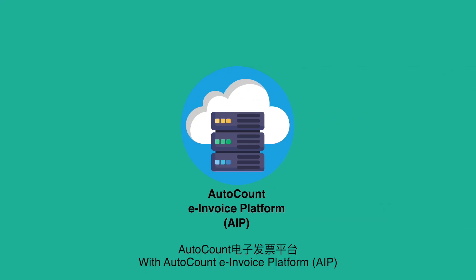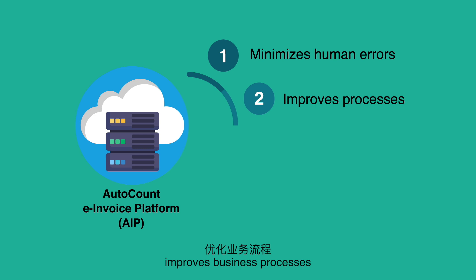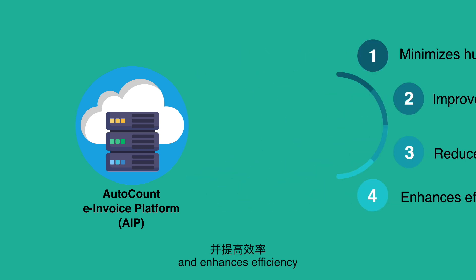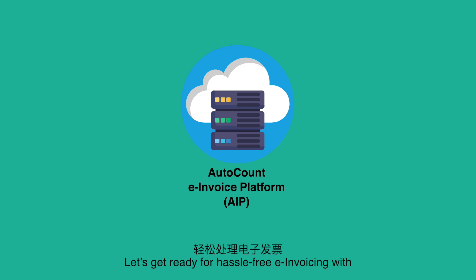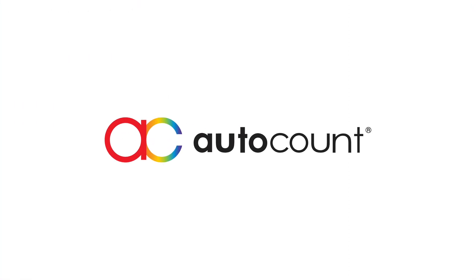With AutoCount e-Invoice Platform, it minimizes human errors, improves business processes, reduces costs, and enhances efficiency. Let's get ready for hassle-free e-invoicing with AutoCount e-Invoice Platform.